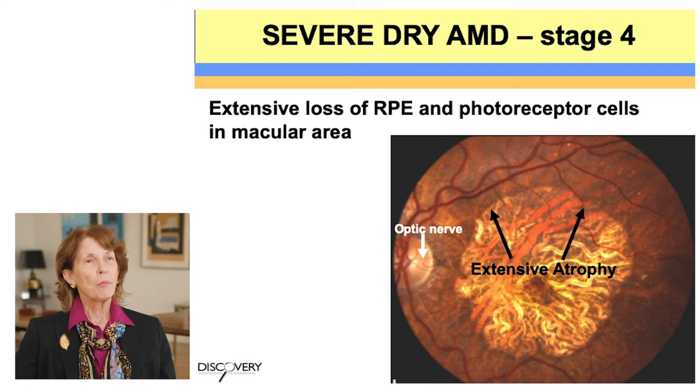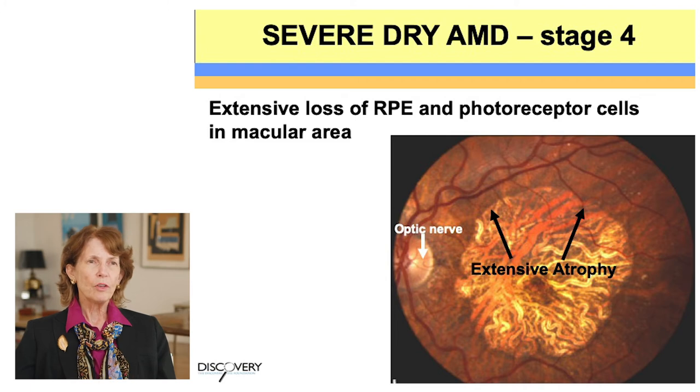This next slide shows an example of severe dry AMD, which we refer to as stage 4 AMD. When you look at the image on the left, you can see the optic nerve and then a large area where all of the retina has been eliminated. If that's the area of the macula where you have your good vision, this person would have peripheral vision but no central vision, because the drusen and collected materials have become so toxic they damage the cells and cause them to die — extensive atrophy.